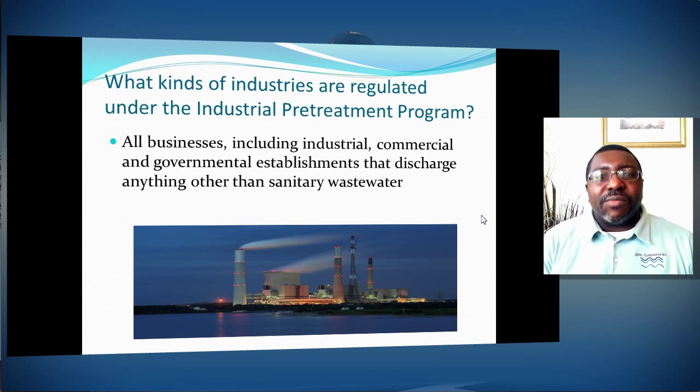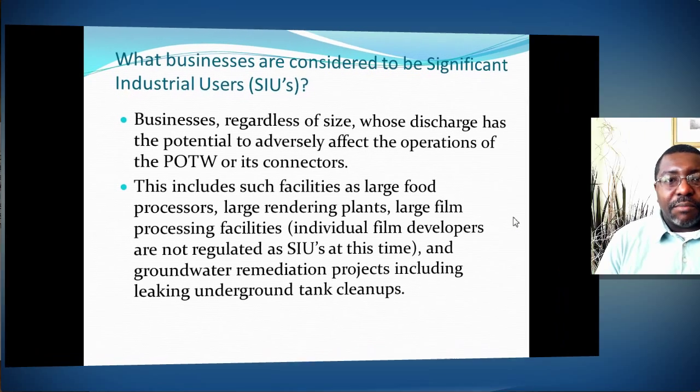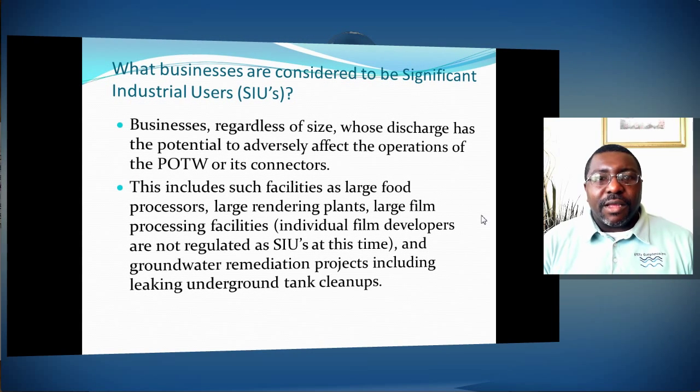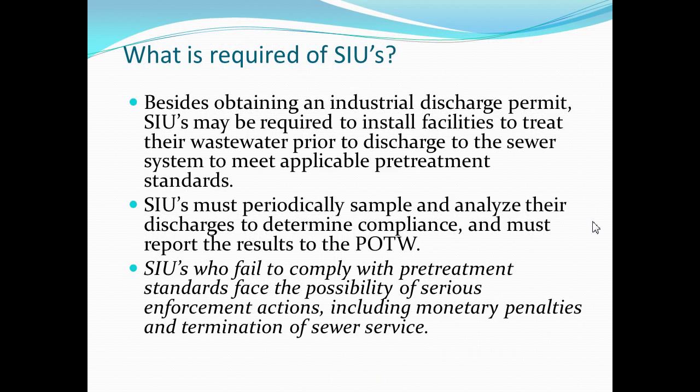All types of businesses that discharge waste to a facility could be subject to an industrial pretreatment permit or at least a visit from a pretreatment officer to find out what's going into the drain. It may be benign, or it may negatively affect the treatment process. Regardless of size, it's really your potential to negatively impact the facility and collection system that makes you a Significant Industrial User, or SIU.